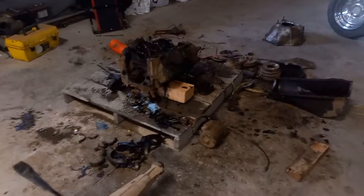All right, so I'm kind of getting this engine apart. I've also just got a mess everywhere here.